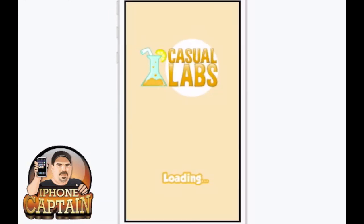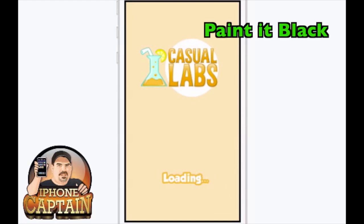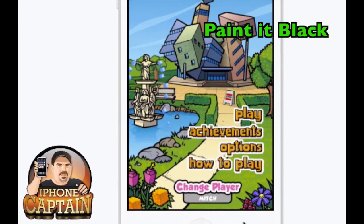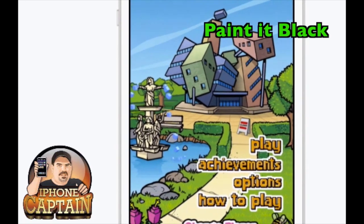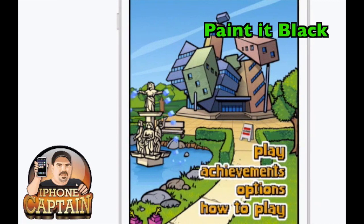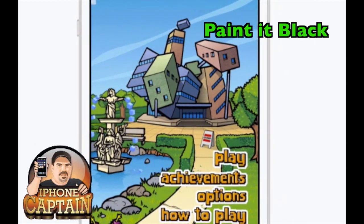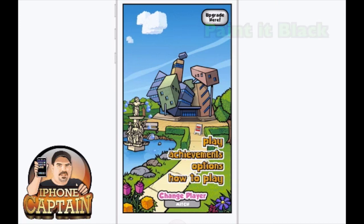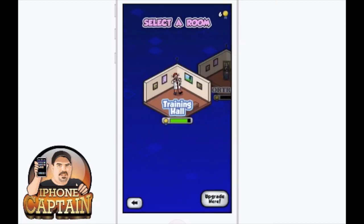Next is Paint It Black. This is a puzzle game and it's pretty awesome. I wanted to try to add something a little bit different - I'm always doing some type of action game, and I wanted to get something that was sort of an application. It's still a game, but it's a puzzle game.